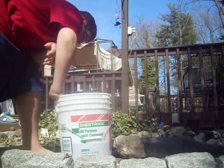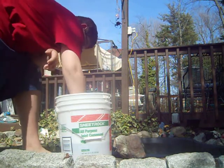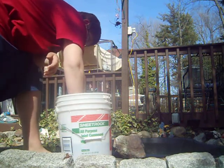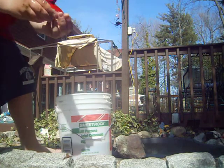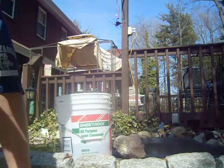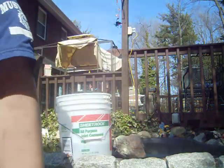First we'll start with the goldfish. Pretty fat fish — they survived all over the winter. It's a little goldfish.